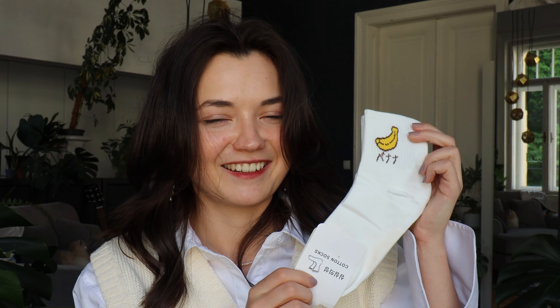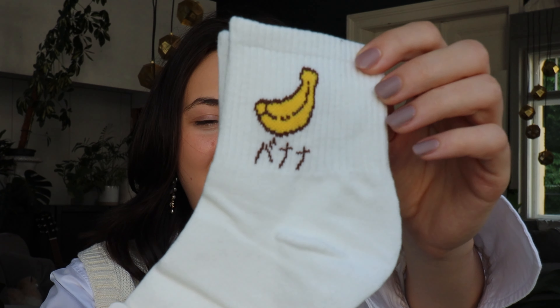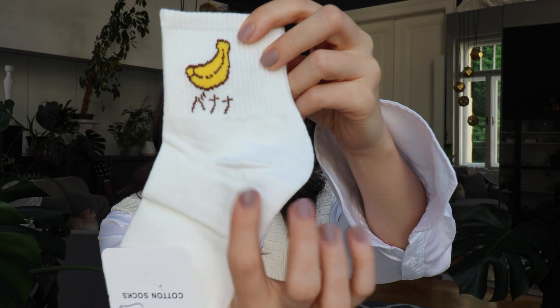I actually made a mistake earlier — these pair of socks were actually the cheapest item I got, at 1 euro and 70 cents. Just look at them. They came in a lot of different fruit options to choose from, and I went with the banana — it literally just reads 'banana' in Japanese. Amazing. And that concludes the clothing part of this video, so let's move on to stationery.